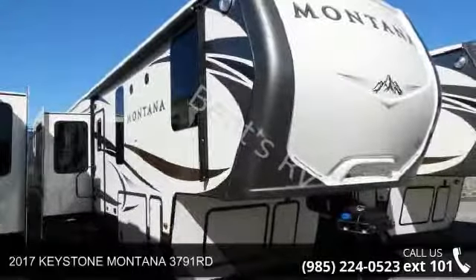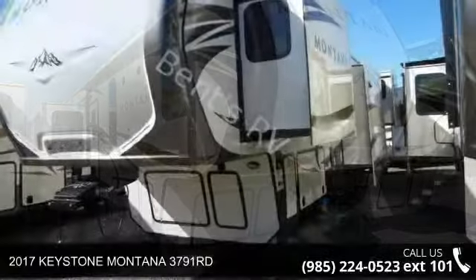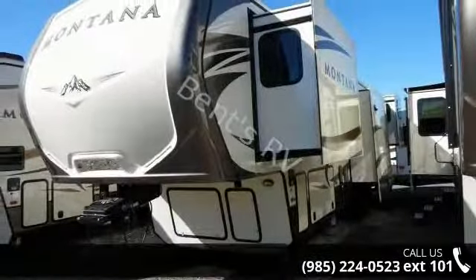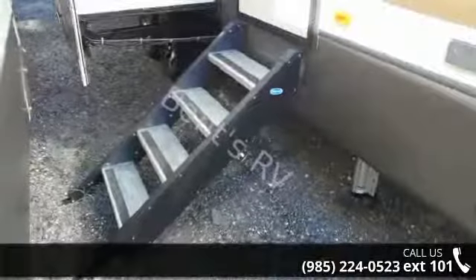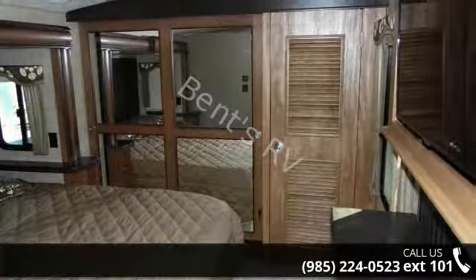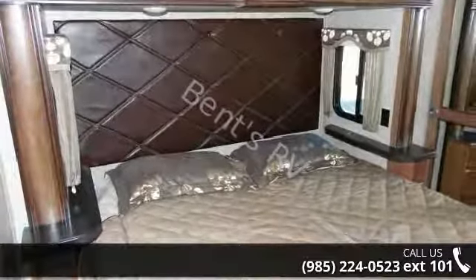Begin an adventure with this 2017 Keystone Montana 3791RD. If you are looking for a 5th wheel RV with the perfect blend of convenience, comfort and enjoyment, look no further. This unit is great for vacationing, adventuring or just relaxing. Call or click to ask the dealer about this unit. We are sure to have the recreational vehicle that's right for you.